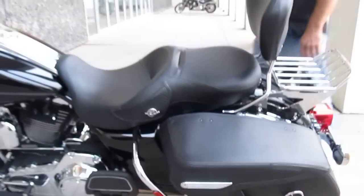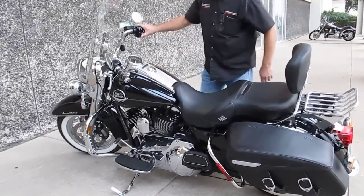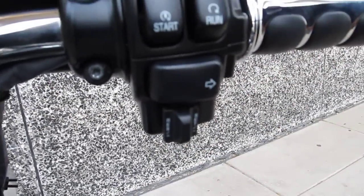Excellent tires on this bike. We're going to crank it up and let you give it a listen. The Road King Classic — I wanted to mention this to you — it's the one with the electronic cruise control, so that is really handy on a trip.